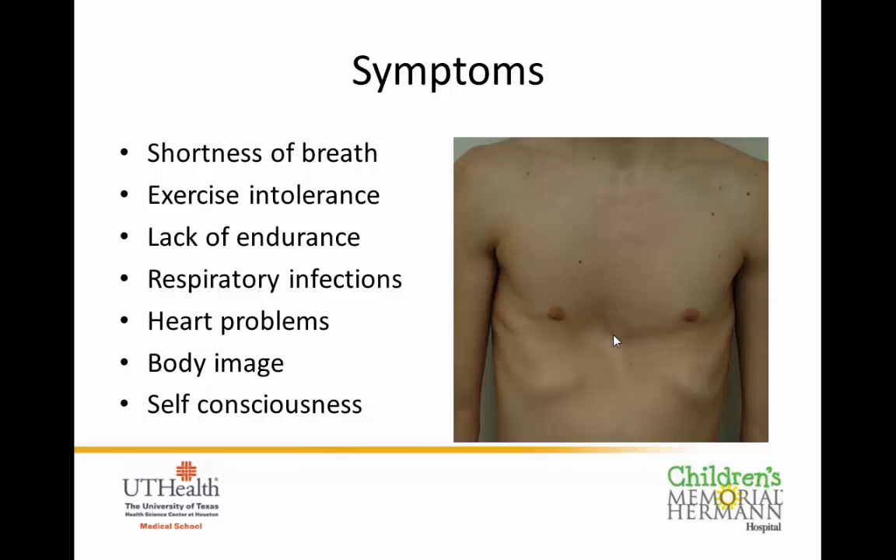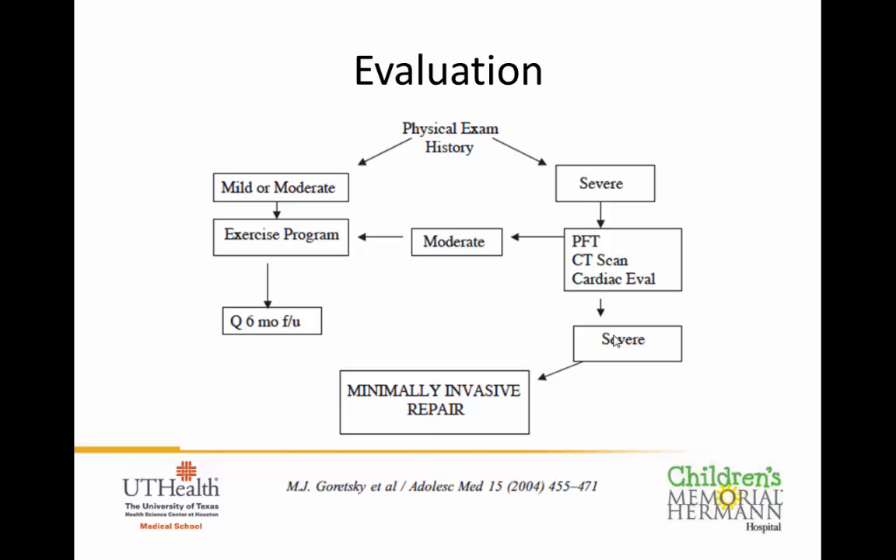Not every kid needs an operation, so it's important to get a good gauge on how severe the problems are. We break them into three groups: mild, moderate, or severe. If they're mild to moderate — at any age group, mostly younger kids — we have an exercise program to help strengthen their chest, improve definition and chest expansion. These kids follow up with us every six months or so.